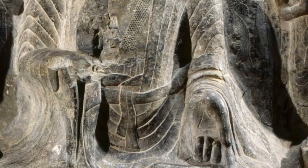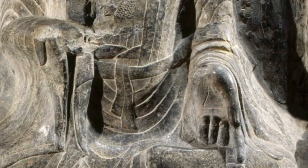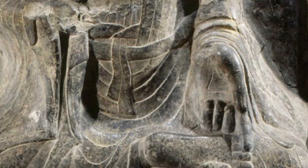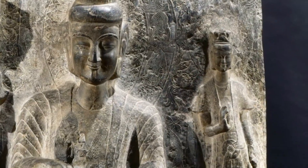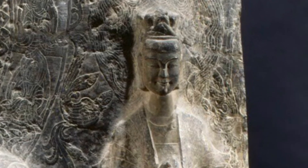His left hand makes the gesture of calmness. His right hand, which is now missing, was in the position of charity. Buddha is flanked by two bodhisattvas, who are followers of Buddhism that achieve enlightenment but remain on earth to help others.